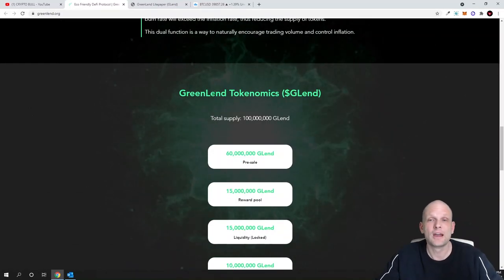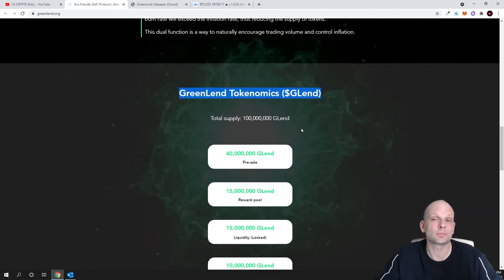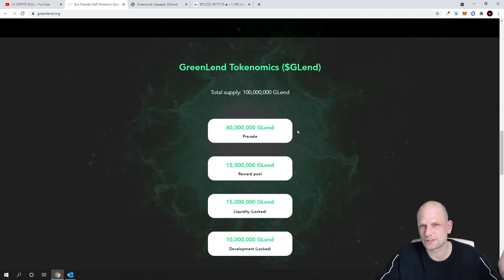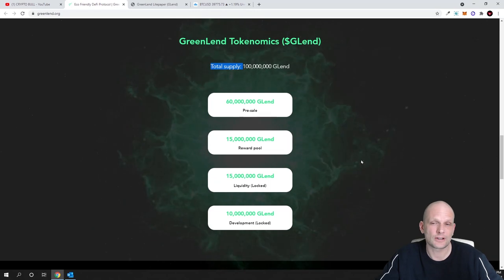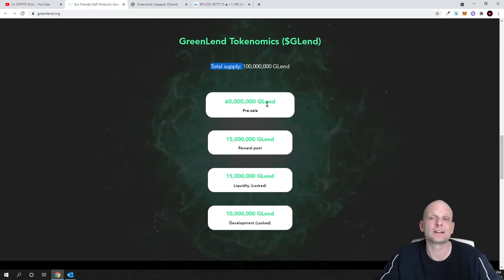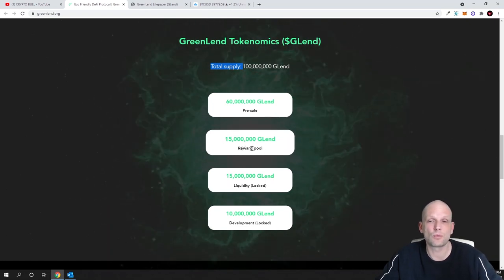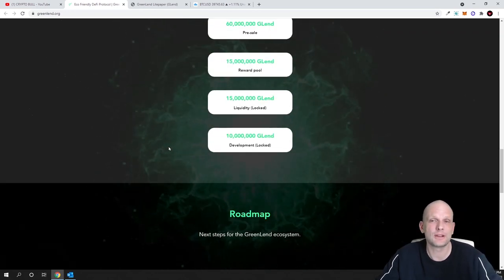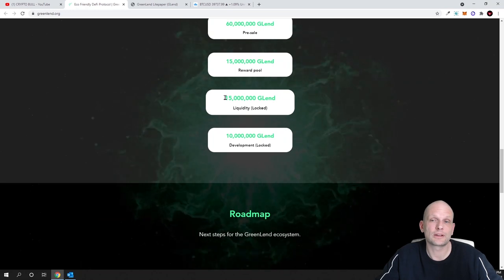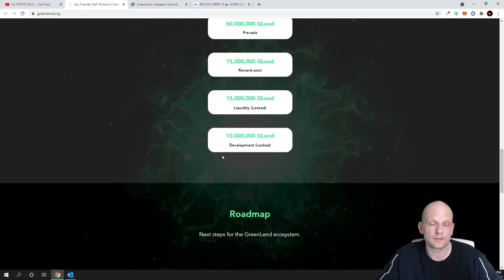Looking at tokenomics, Greenland has only 100 million maximum and total supply, which is very small for a cryptocurrency. 60 million G-Lend will be sold in pre-sale, and I hope to get in there. There will be a reward pool of 15 million for airdrops and similar incentives, liquidity will likely be locked on PancakeSwap, and 10 million is dedicated to development.